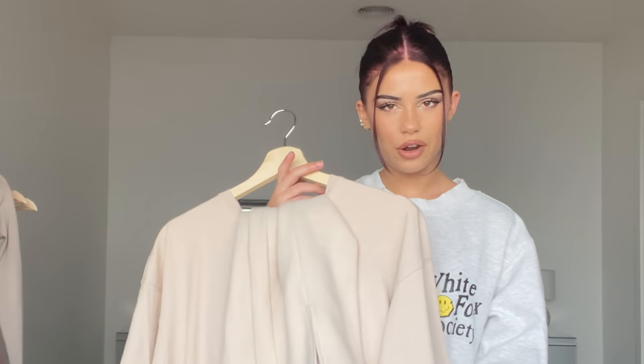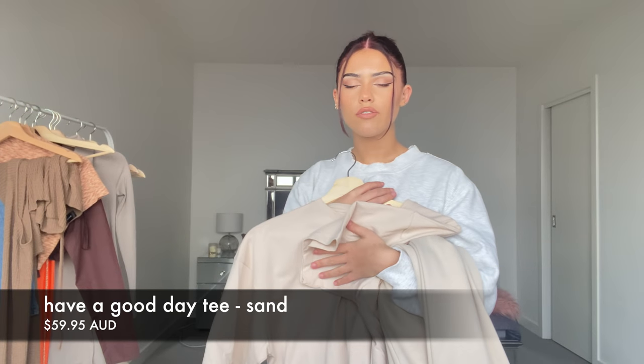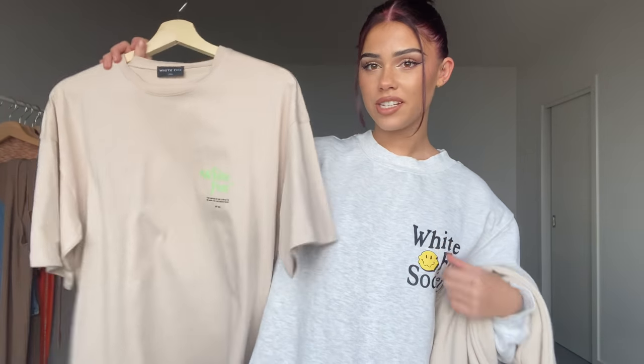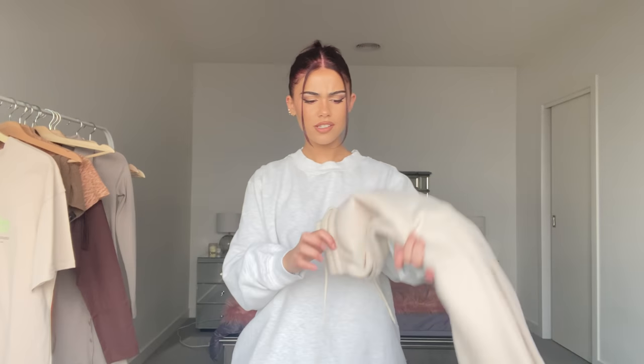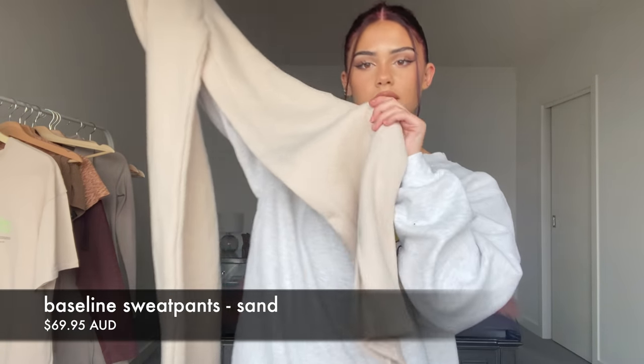Next I'm trying on an oversized t-shirt with some different tracksuit pants. Comfort is everything — this is definitely my vibe recently, especially because of lockdown. These trackies are a bit different: instead of being cuffed at the bottom they have a little slit, so I don't know exactly how they'll look, but I have high hopes. I'm going to try them on together and hopefully they match.